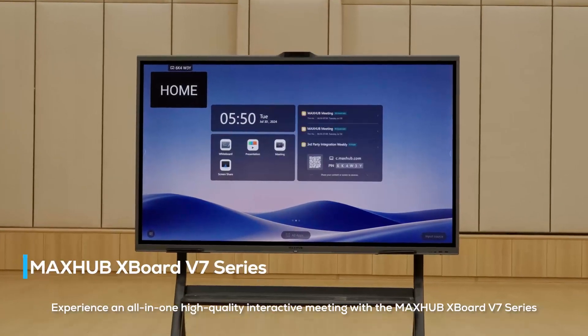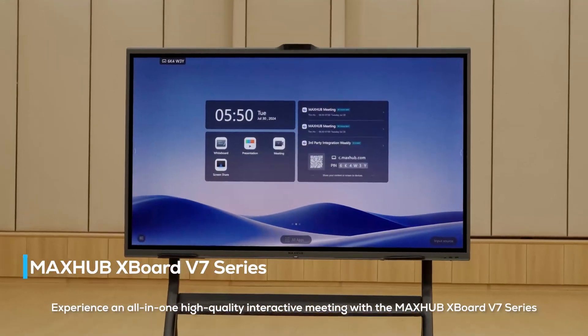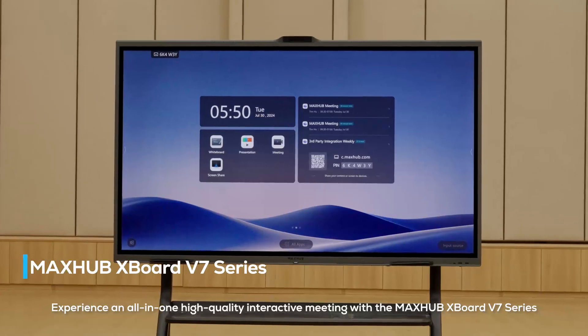Experience an all-in-one, high-quality interactive meeting with the MaxHub XBoard V7 series.